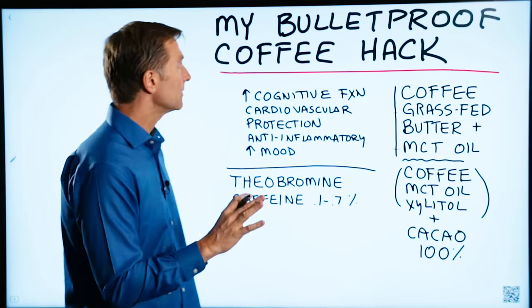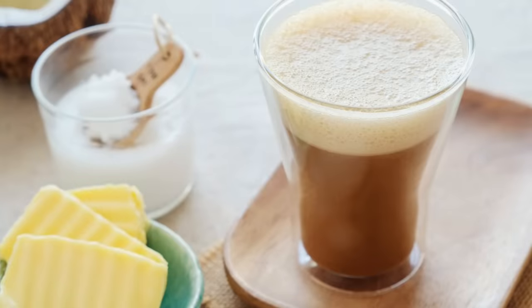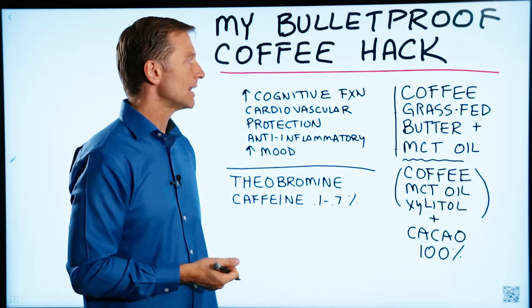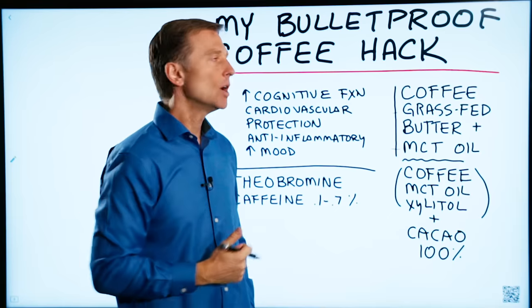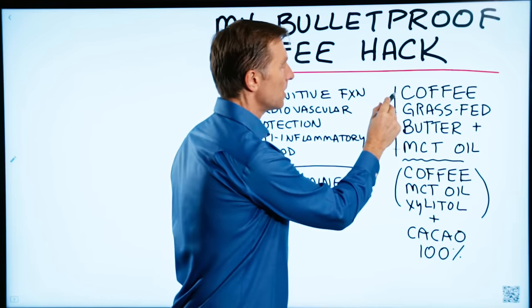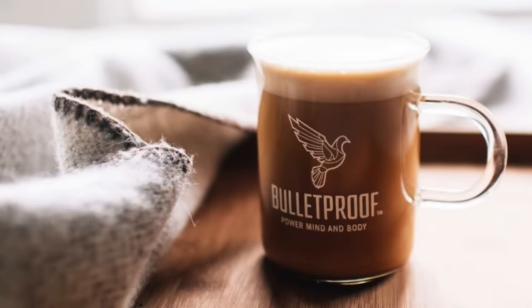I want to give you my Bulletproof Coffee hack. Bulletproof Coffee is used when you're on keto and doing intermittent fasting. It's composed of coffee, grass-fed butter, and MCT oil blended up.